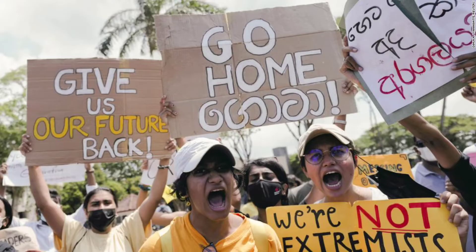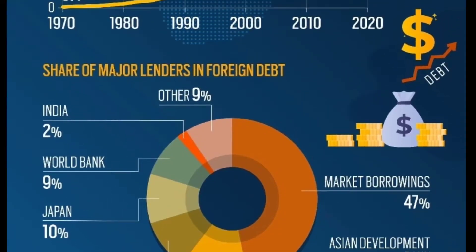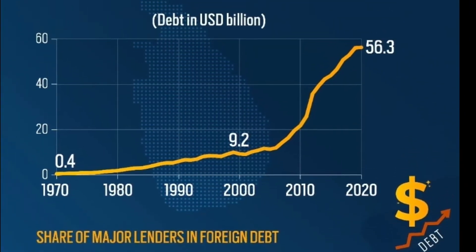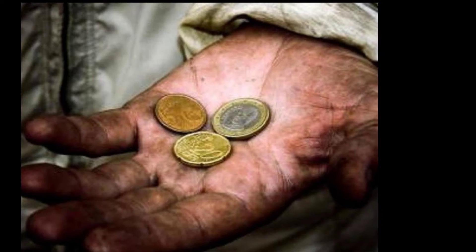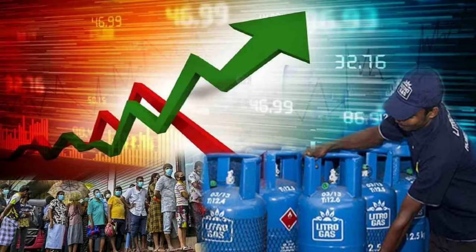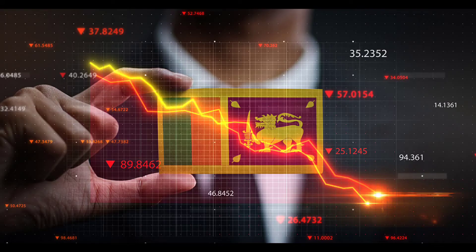Protests have swept the country, forcing the president to step down. The country defaulted on its debt payments in May and currently owes creditors $56 billion. According to Visual Capitalist, inflation is running at almost 40 percent, caused by an inability to pay for fuel, food, and medicine imports. Foreign currency reserves are estimated to have dwindled to around $50 million, plummeting 99 percent from $7.6 billion in 2019.